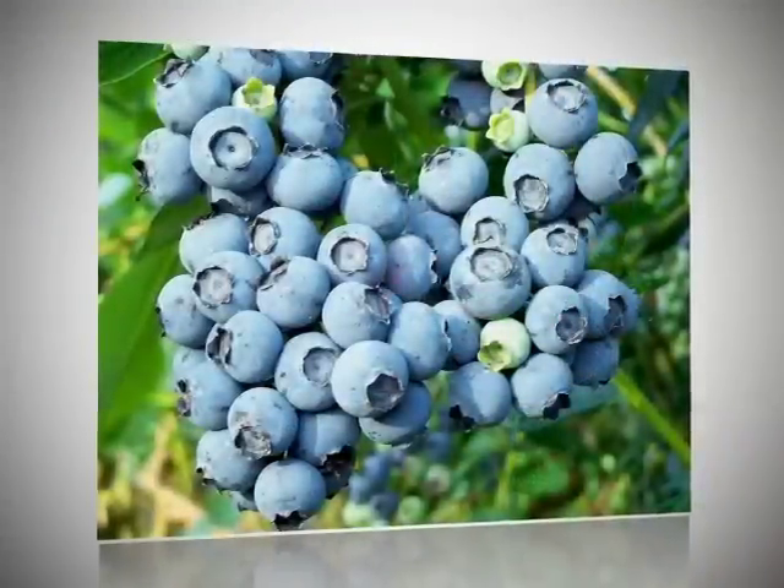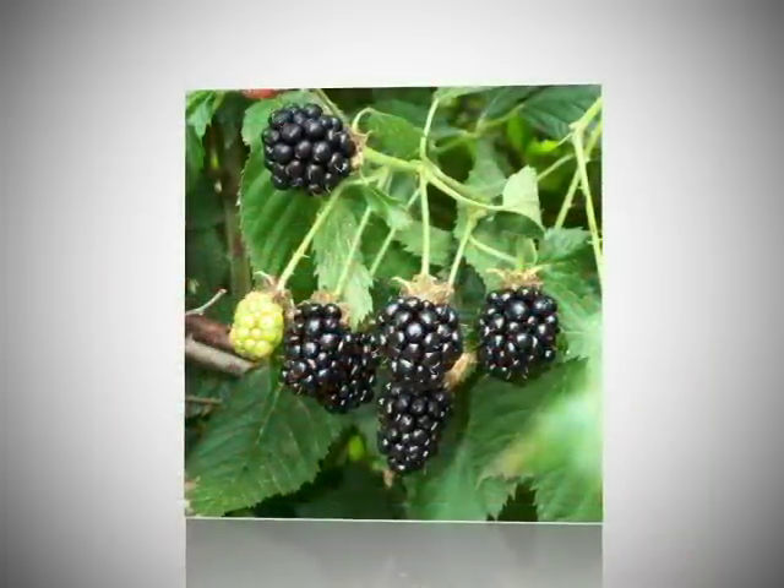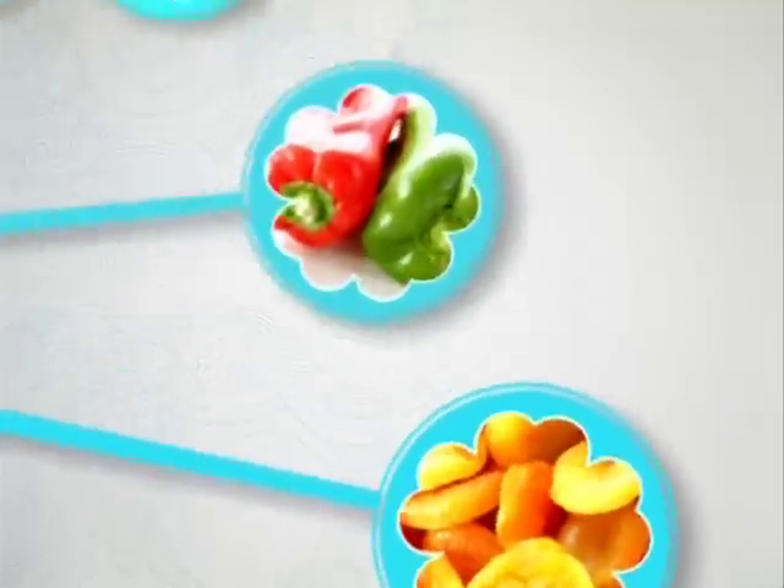Other fruits, such as blueberries, cranberry, and blackberries, also have very high OREC scores. So next time, thank your grandmother for her good example.